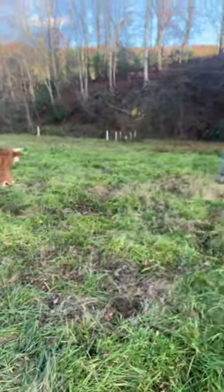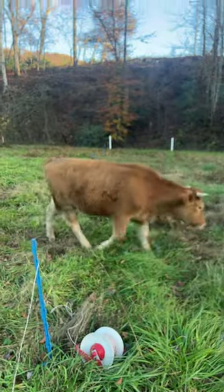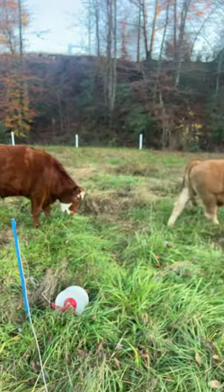Here's how we move cows around here. We got a reel that was connected to our fence line — we just picked it up, reeled it back, and there they go.